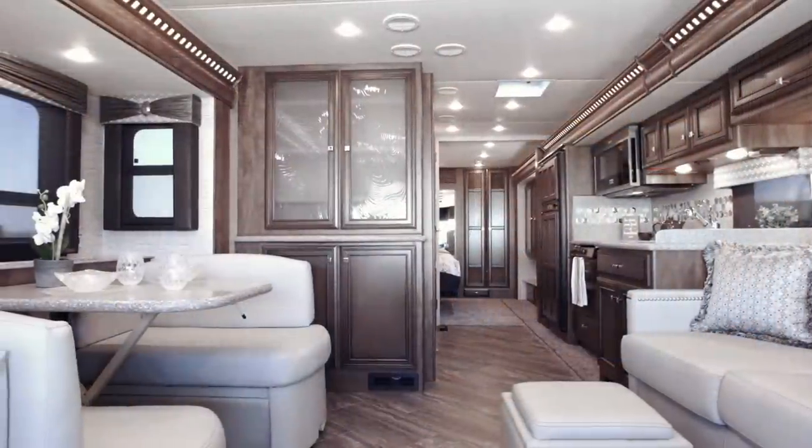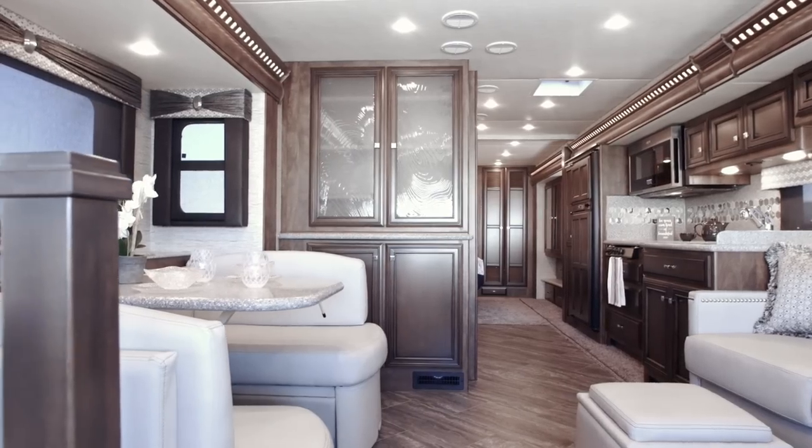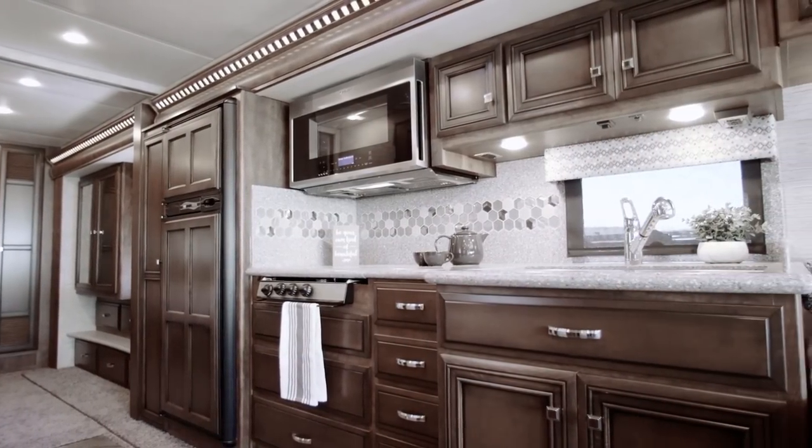I'm Dave Garl, the Newmar Sales Account Manager, and I want to take you around the new 2019 Baystar. The 2019 Baystar fuses legendary Newmar build quality with more of what you're looking for from a modern gas coach.